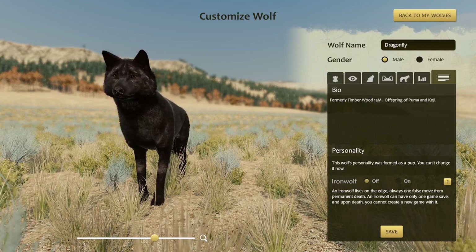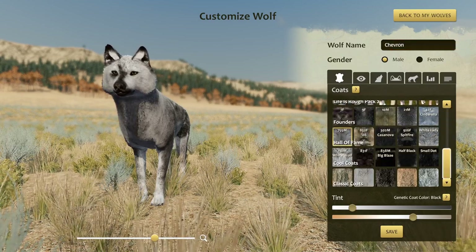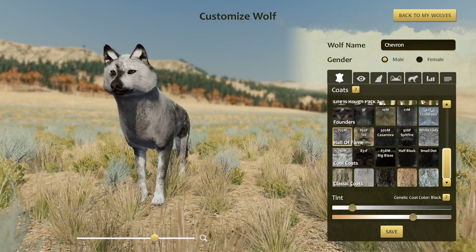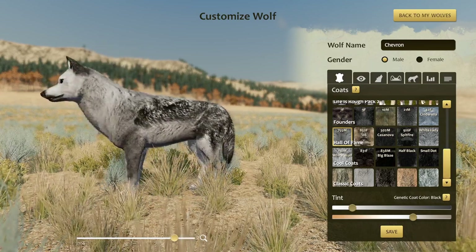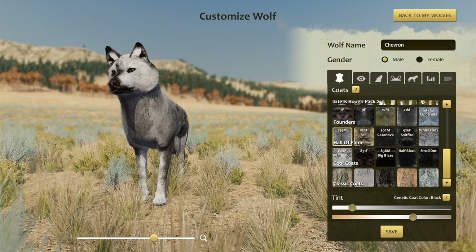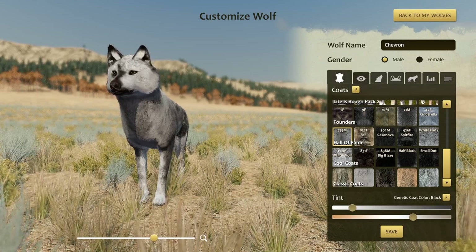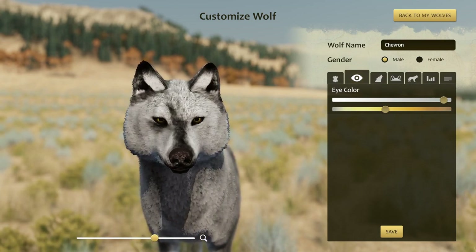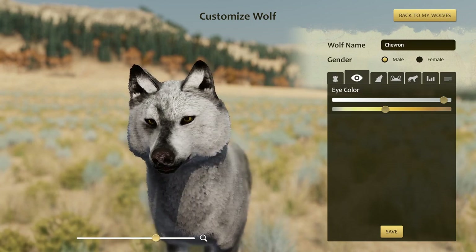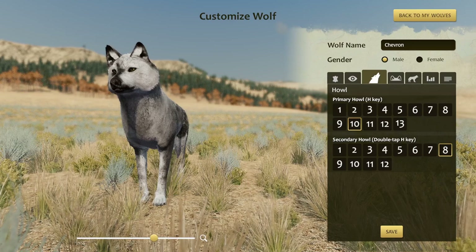Next up we have Chevron, who has the Hall of Fame 755M coat. It is a black coat, even though it's a little deceptive because of how light it looks — you can see there are some black markings on it. Genetics are weird, but genetically it is a black coat. He also has these darker yellow eyes; they're not quite as saturated as some wolves have been, but still quite pretty.